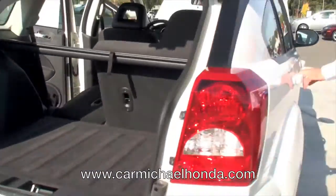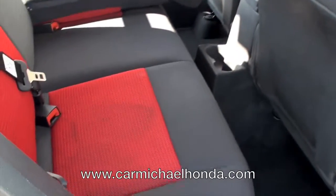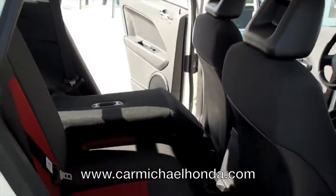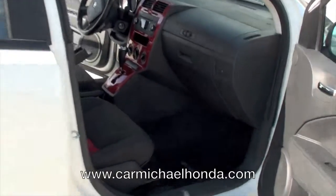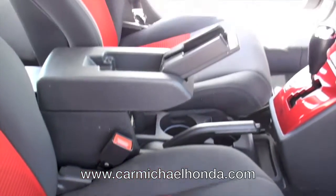Let me give you another angle of the side here. The other seat can fold down as well, which will give you a lot more room. You can see the versatility of this vehicle — that's what the Caliber is designed for. And here's another angle of the front.